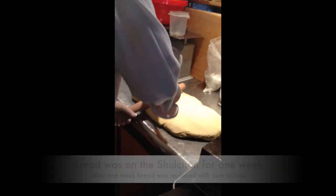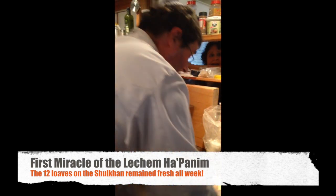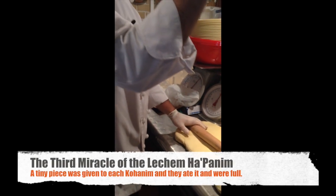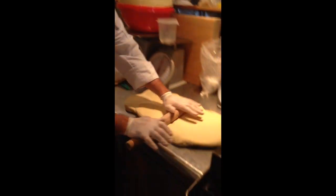The baking was done every Friday in the Beit HaMikdash. The breads were then taken out of the oven and left on golden trays until Shabbat morning, where they were taken inside to the Hechal and replaced the previous week's breads on the Shulchan. The ones removed from the Shulchan were then eaten by the Kohanim. There were three miracles: the breads remained fresh the whole week; they remained hot as if they had just come out of the oven; and each Kohen got only a tiny piece yet it filled them up completely.